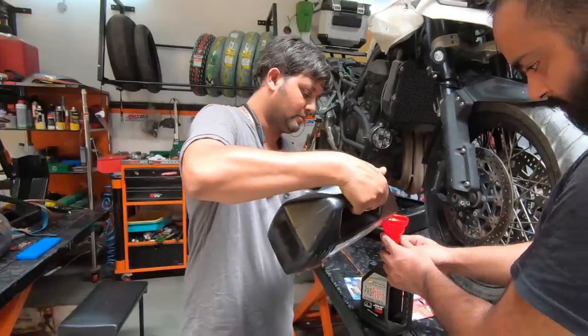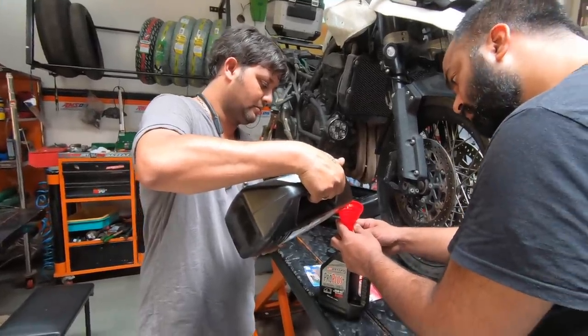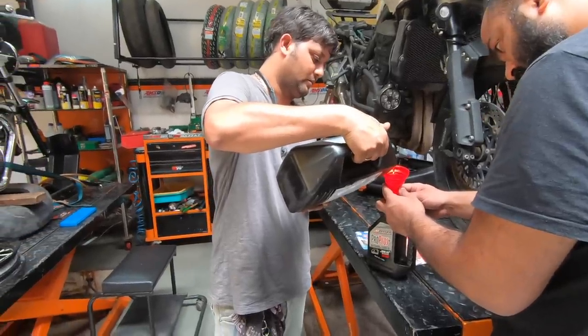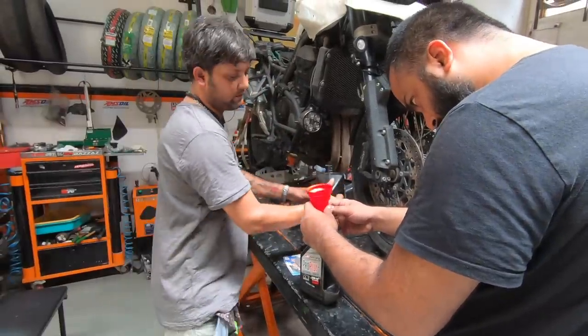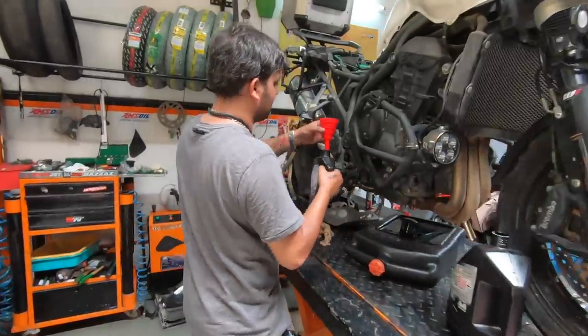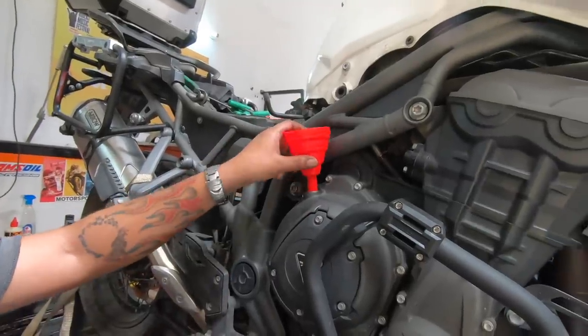Maxima also says that this particular engine oil, ProPlus, prolongs the clutch life and improves the feel of the clutch. They are transferring engine oil from the big bottle to the small one — it's just easier to add this way, and chances of spilling are higher with the large bottle.